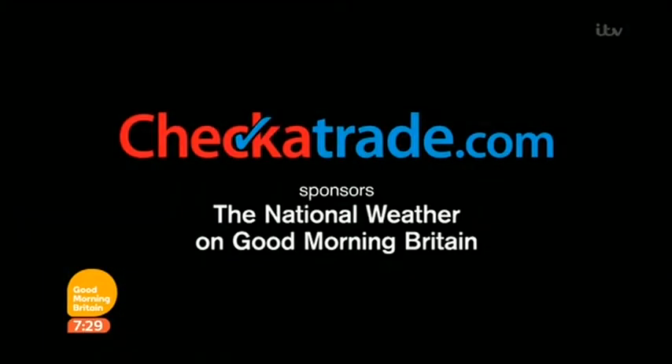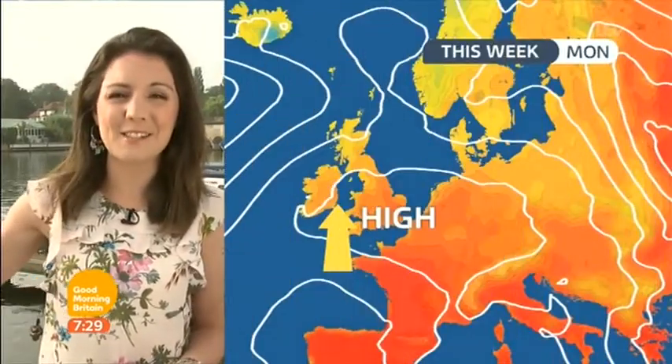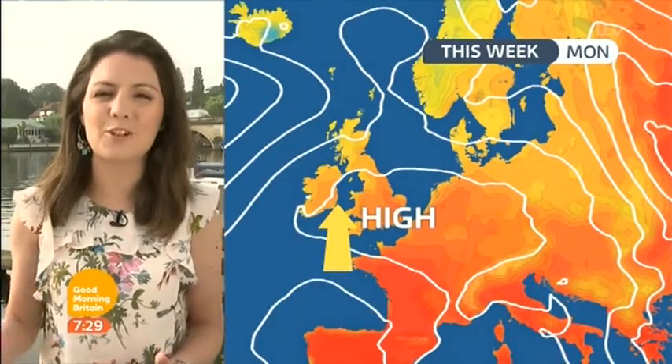CheckerTrade.com. Many people this weekend enjoy the warmth and the sunshine, heading to places like this at a riverside to get some cooler, fresher feel to things.